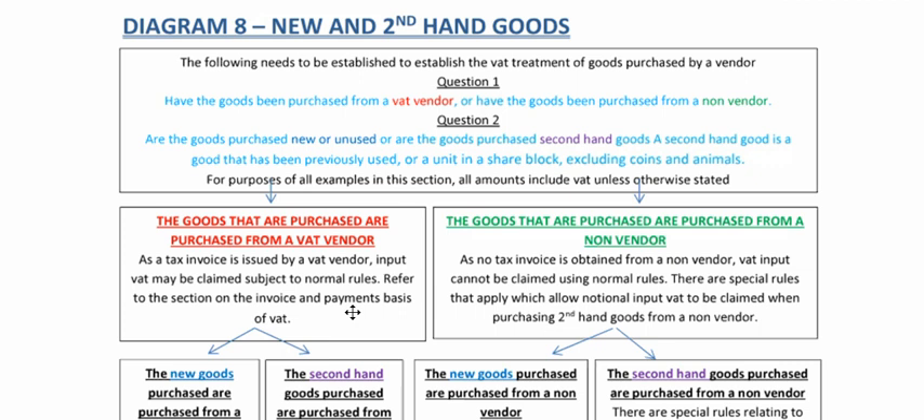Welcome back. This video deals with Diagram 8, New and Secondhand Goods from a VAT perspective. Before we can do New and Secondhand Goods, there are a couple of questions that you need to ask, and I've got them here in blue.